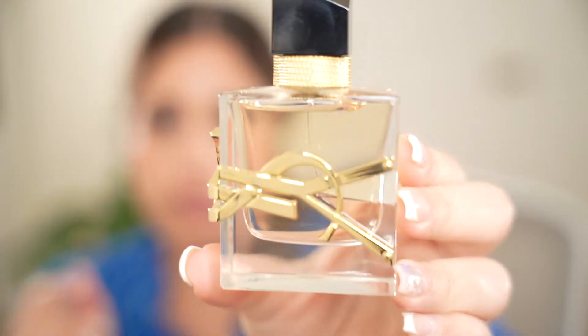Especially because Sephora will be having another sale of 20% and this sale will apply to all fragrances. I also want to add that I love the design of this bottle — I have seen other bottle designs, but with this one YSL did a phenomenal job.